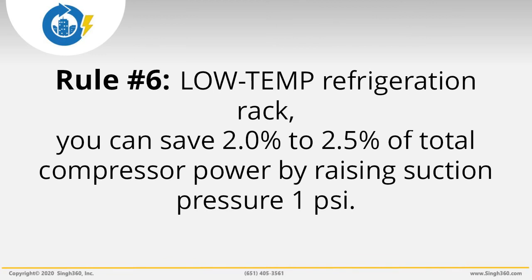For example, if you raise compressor suction pressure by 10 psi, you can cut power consumption by about 15% — that's 1.5% times 10 psi. For a store of 50,000 square feet, you can save about 11.25 kilowatts. That's 15% times 75 kilowatts from Rule 4.